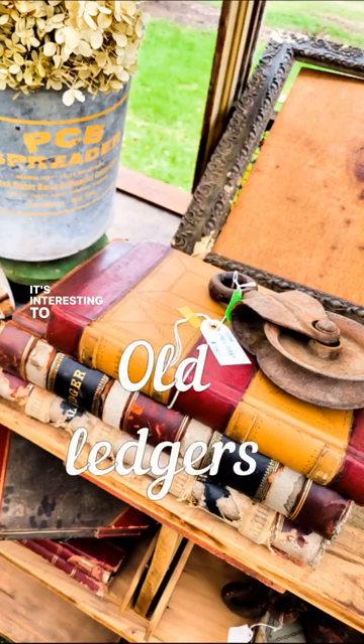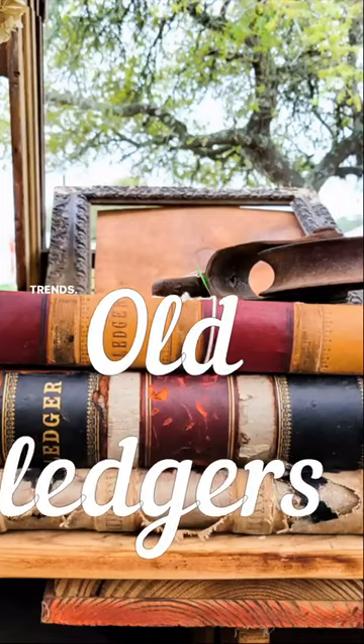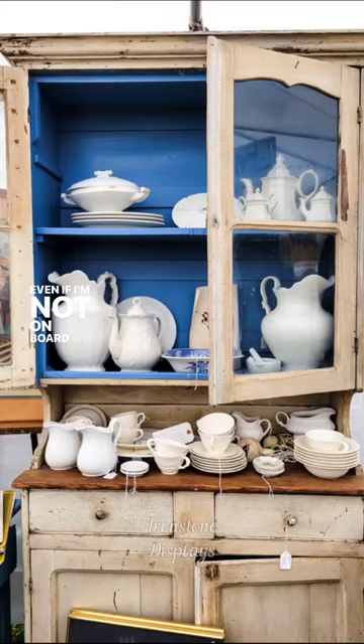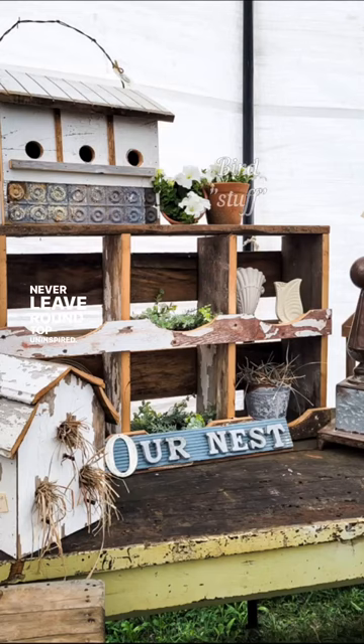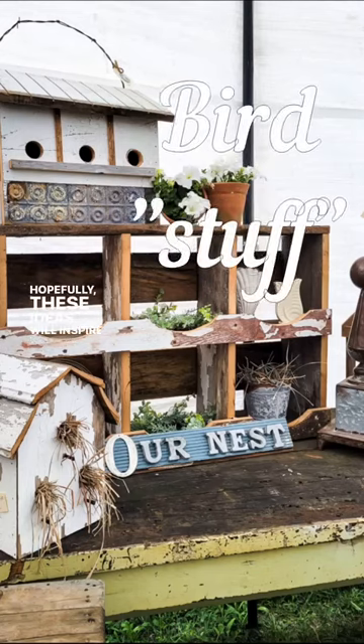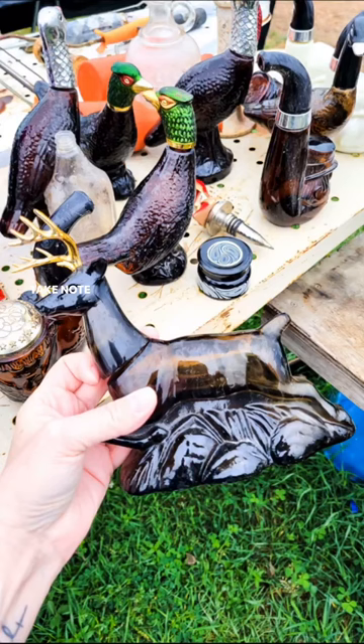It's interesting to see how old items resurface into new trends. Even if I'm not on board with the latest vintage trend, I never leave Round Top uninspired. Hopefully these ideas will inspire you too. Take note and see if you can find these items in your neck of the woods.